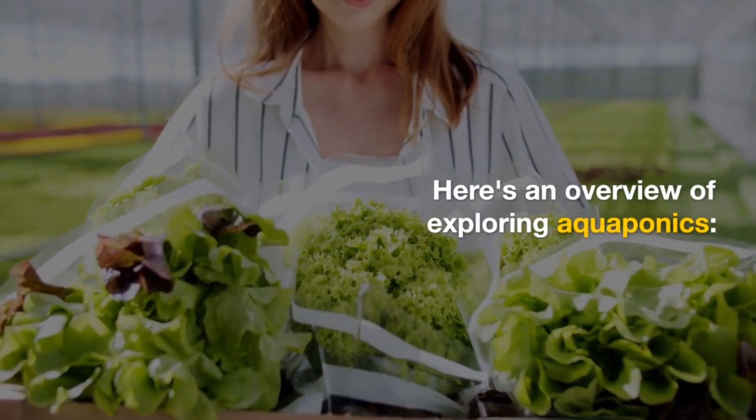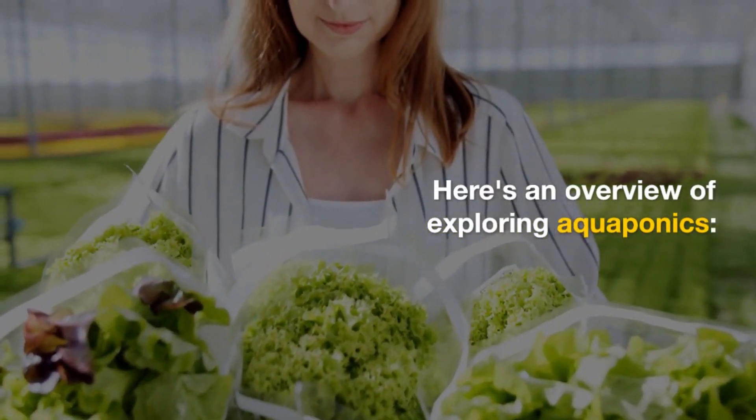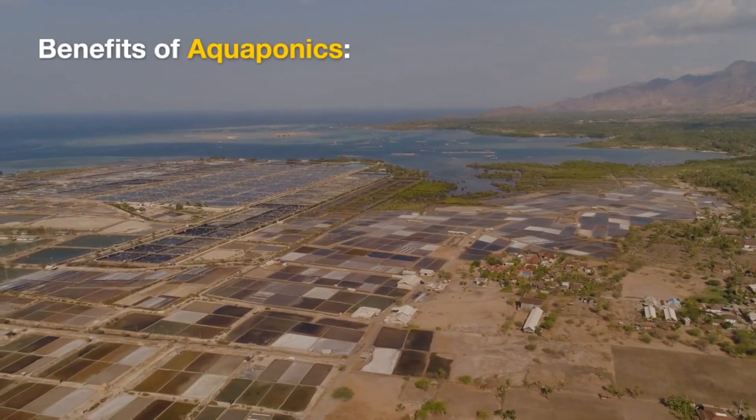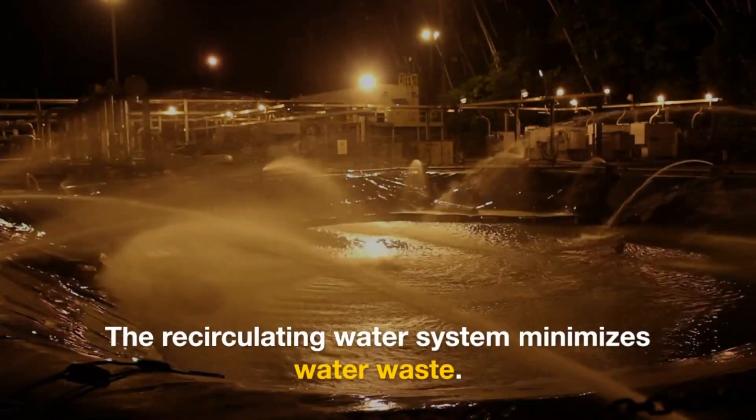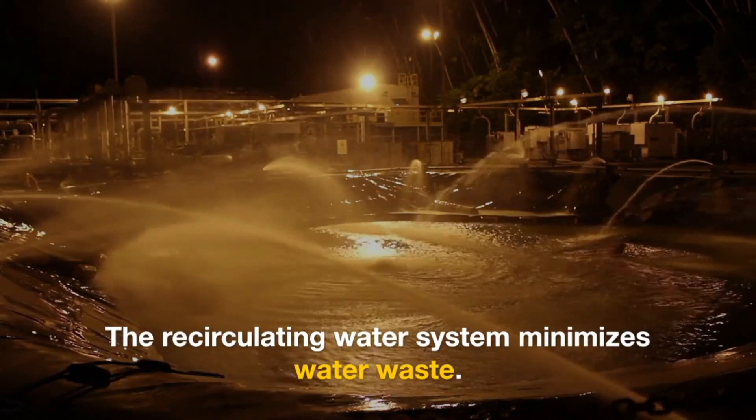Here's an overview of exploring aquaponics. Benefits of Aquaponics: Sustainability — aquaponics uses significantly less water compared to traditional soil-based farming. The recirculating water system minimizes water waste.